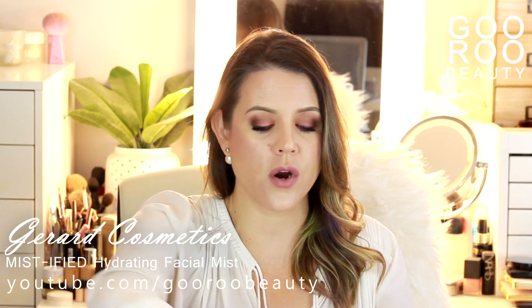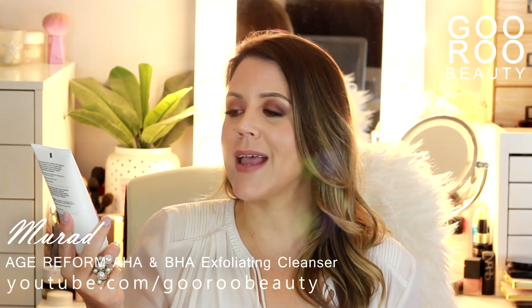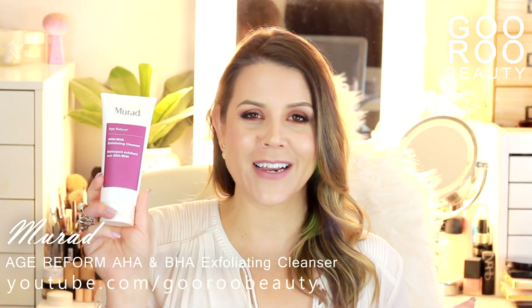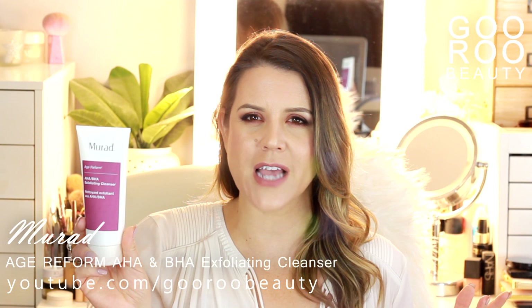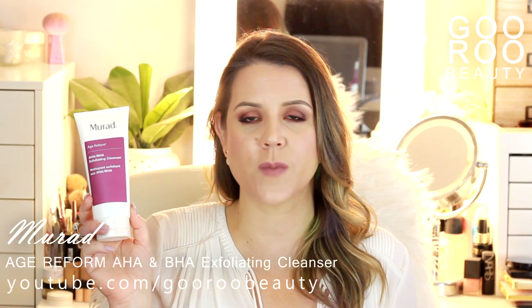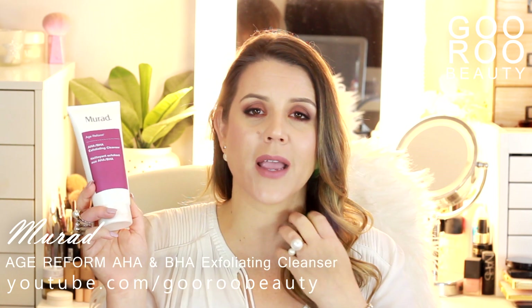Let me know if you've tried those and what your thoughts were — I do like to try a setting spray. From the Murad stand, I actually featured this one in this month's favorites: the Murad Age Reform AHA and BHA Exfoliating Cleanser. This is one of their best sellers. I've been using it for the better part of a month. Whilst directions recommend AM and PM use massaging over a dampened face, they told me at the stand to use it no more than three or four times a week. I've just been using it in the morning every second day. It has a very fine grainy texture for mechanical exfoliation.